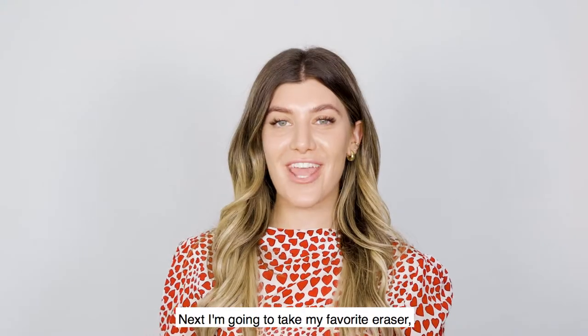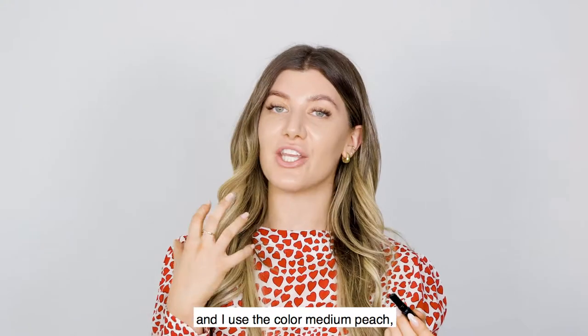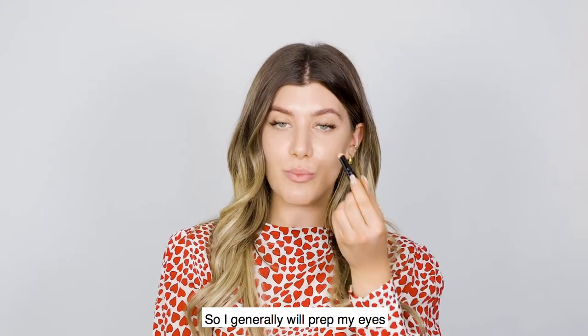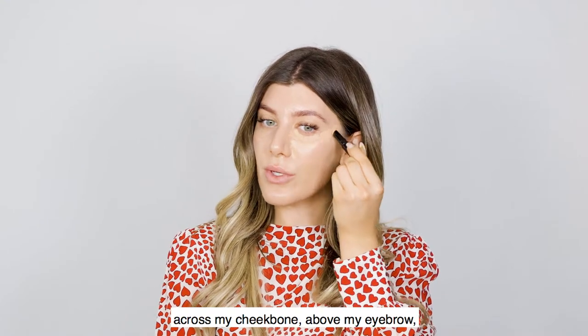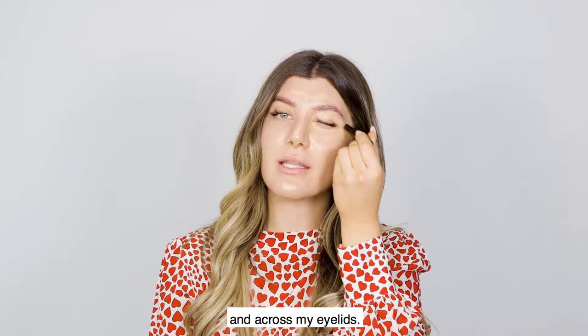Next I'm going to take my favorite eraser, which is our Medium Peach Concealer Stick. I use the color Medium Peach, which is going to brighten and counteract any dark or red undertones. I generally prep my eyes by going right underneath and out to my hairline, across my cheekbone, above my eyebrow, down the center of my nose, into the center of my chin, and across my eyelids.